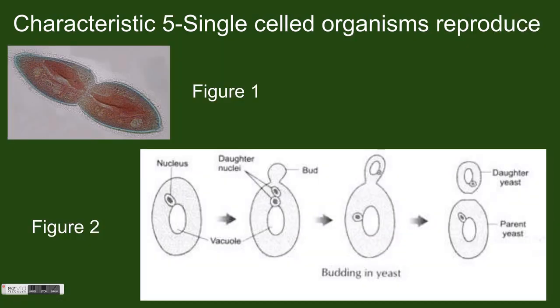Single-celled organisms are still living things, so they must reproduce to make new organisms with the same or similar DNA. Some cells do this through a process called binary fission. In binary fission, a single-celled organism splits down the middle to create two identical cells. You can see a microscopic example of this in Figure 1. Another example is budding, in which a single cell will slowly grow a second one on the outside of its body until the new daughter cell is large enough to break off and survive on its own. You can see this process in a diagram in Figure 2.